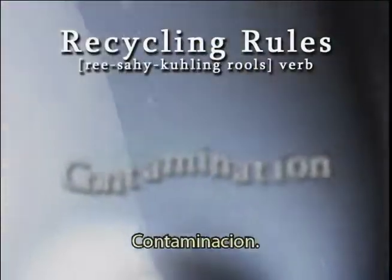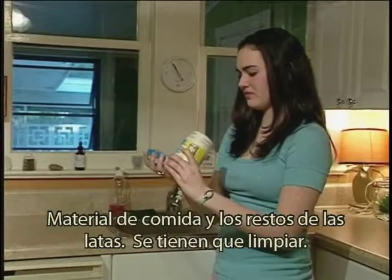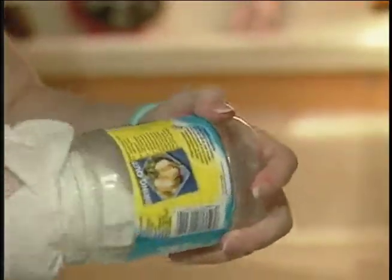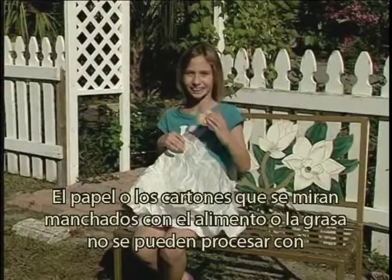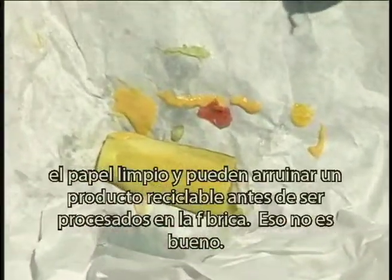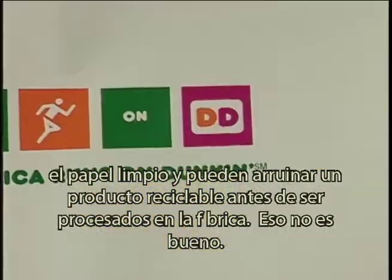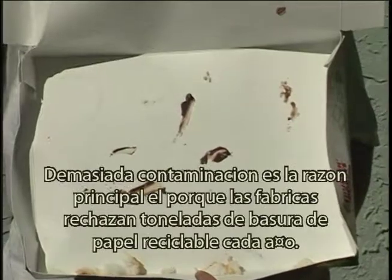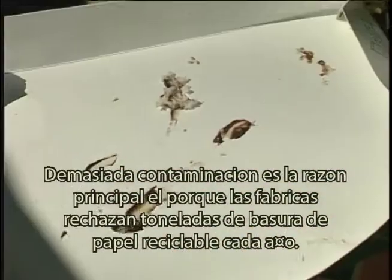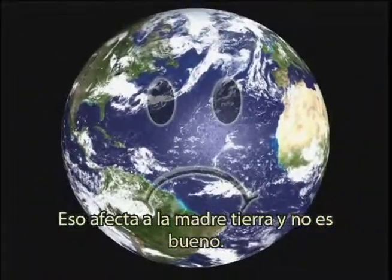There's just one more rule to download on your hard drive: contamination. Like gack and stuff left in jars or food containers — wicked stuff that's got to be cleaned out. Innocent-looking papers or cartons smeared with food or grease can't be processed with clean paper, and can ruin a newly made recycled product if it's not caught before it goes to the factory. Totally uncool. Too much contamination is the reason manufacturers reject and trash tons of recyclable paper each year. And that is so not cool.